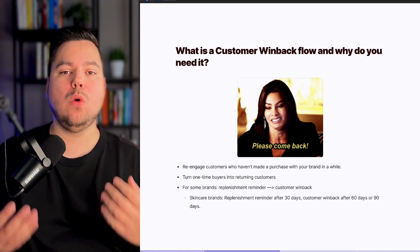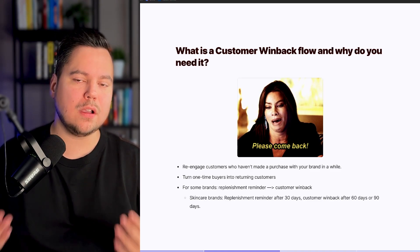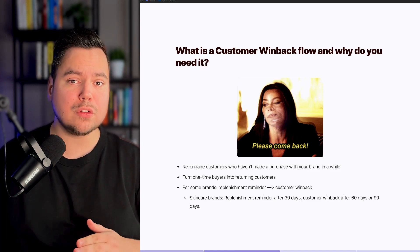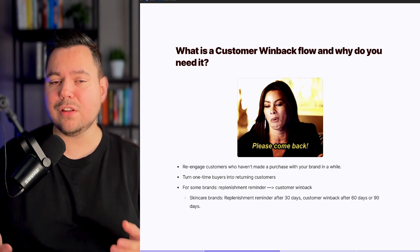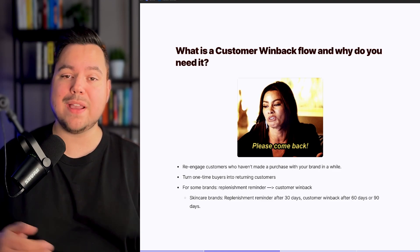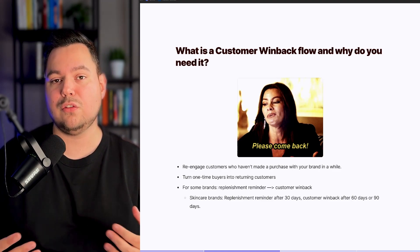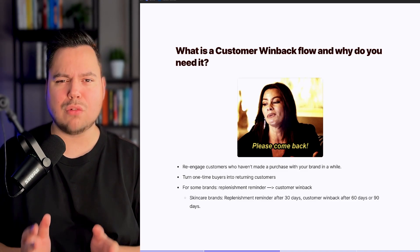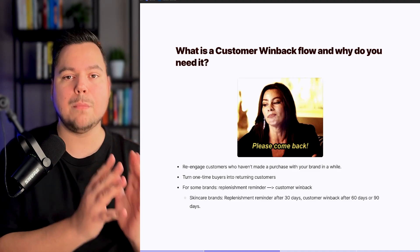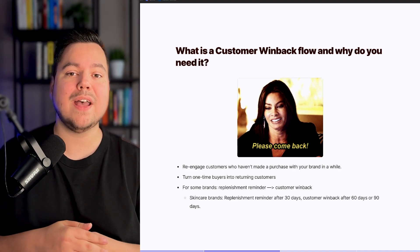So first of all, what is a Customer Winback Flow and why do you need it? The goal of a Customer Winback Flow is to re-engage your past customers who haven't purchased with your brand for a while. Basically what you want to say to them is: hey, come back, because we have a good offer for you — and you want to increase your overall customer lifetime value. Brands often struggle with getting first-time buyers to purchase more, and a Customer Winback Flow can help with that a lot.